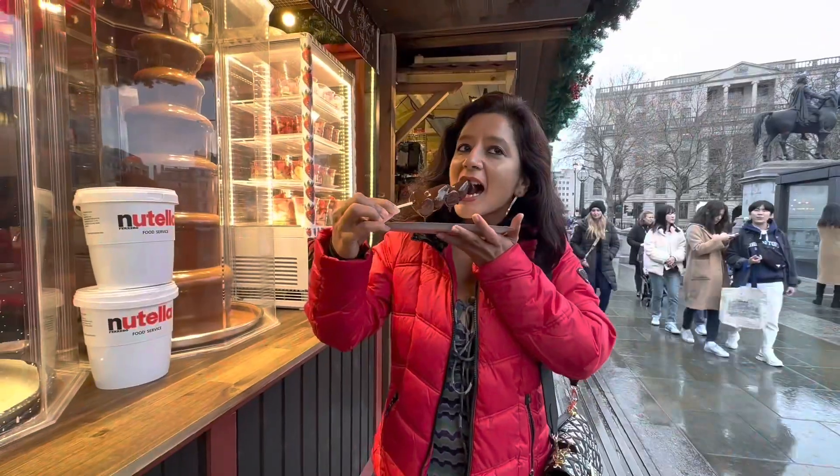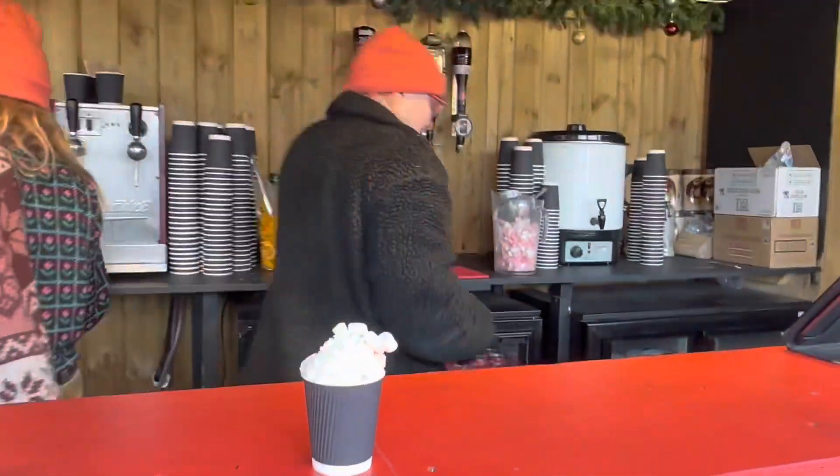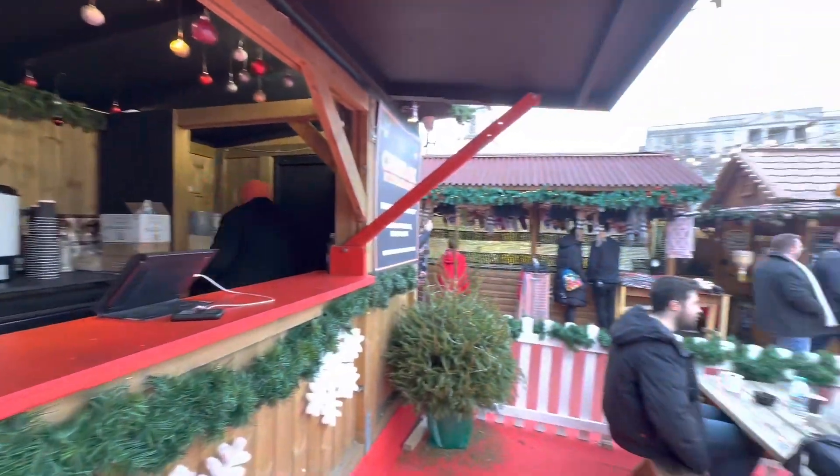This is the very famous Trafalgar Square and you can see the beautiful Christmas decorations and yummy food. Check it out!